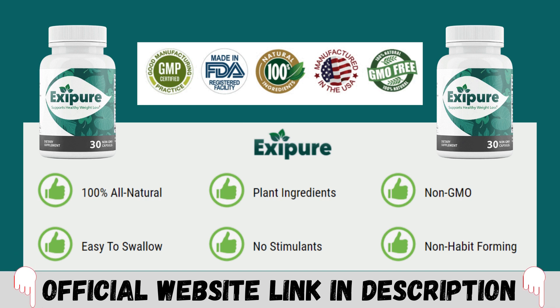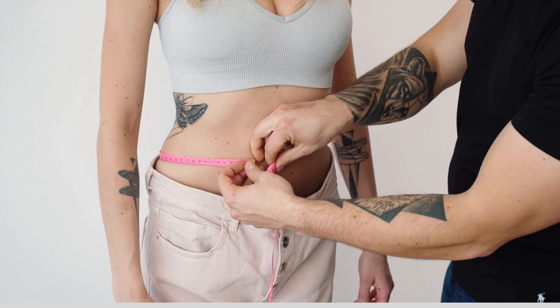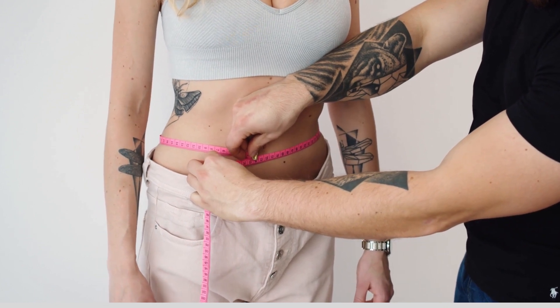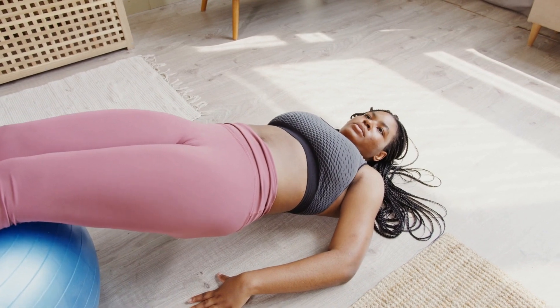Hello everyone, what's up? My name is Aline and today I'm here to tell you everything you want to know about Exapure. I've been using Exapure for a while now and I've had amazing results with it. I even recommended Exapure to lots of friends of mine and they started using it as well and they also started having amazing results. So I thought it was about time to come here and explain a little bit more about Exapure to you guys.